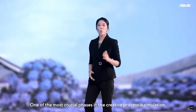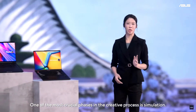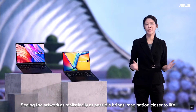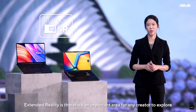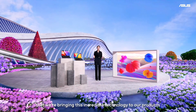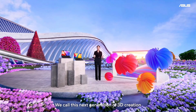One of the most crucial phases in the creative process is simulation — seeing the artwork as realistically as possible brings imagination closer to life. Extended reality is therefore an important area for any creator to explore. Today we're excited to announce that we're bringing this incredible technology to our products.